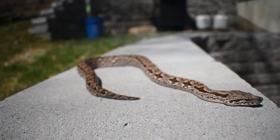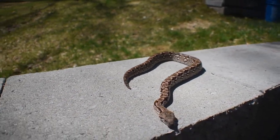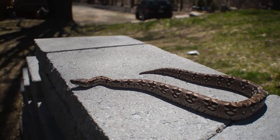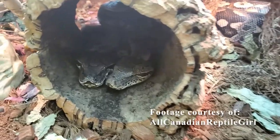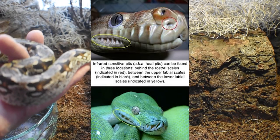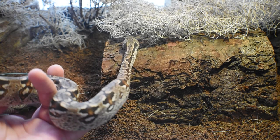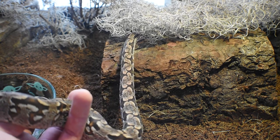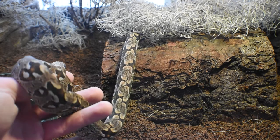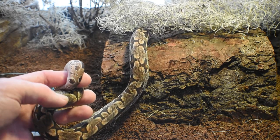Much like other boa species, these animals utilize the Jacobson's organ to find and bring in scent particles, which allows them to easily acquire prey or detect other Dumeril's boas in the area. They also have an idiosyncratic row of chemoreceptor pits, also known as heat pits, which reside along the lip of the snake. These allow them to locate prey and send chemical communications between other Dumeril's boas.